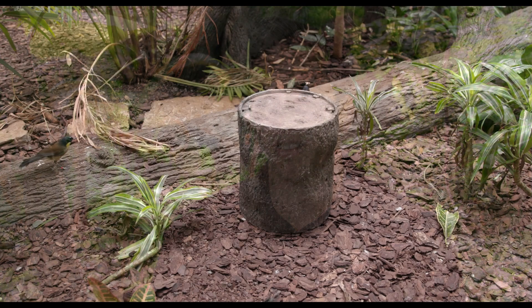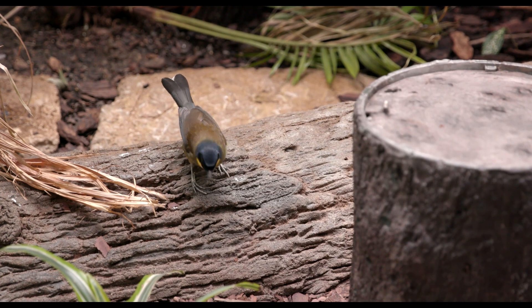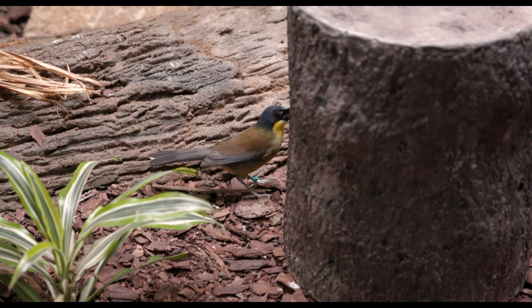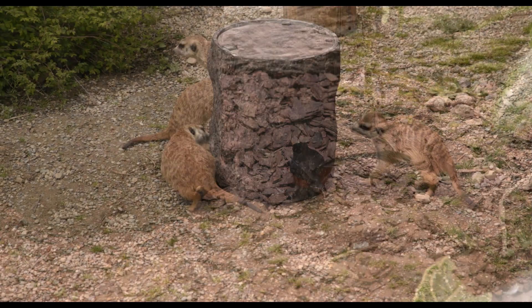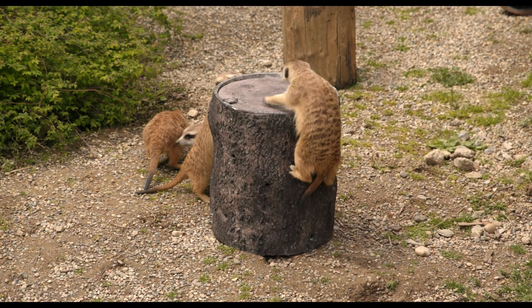They really helped us find what was going to be the biggest benefit for us and for our animals, because that's obviously the most important part. We selected this enrichment device because we knew it had the broadest application to a variety of species and multiple departments. The great thing about additive technology is that you can print multiple of these devices, which gives us the biggest benefit for our animals and their experiences.